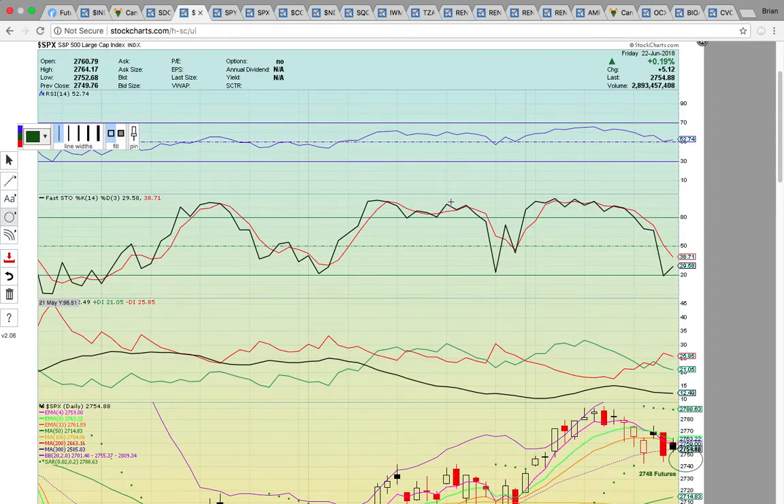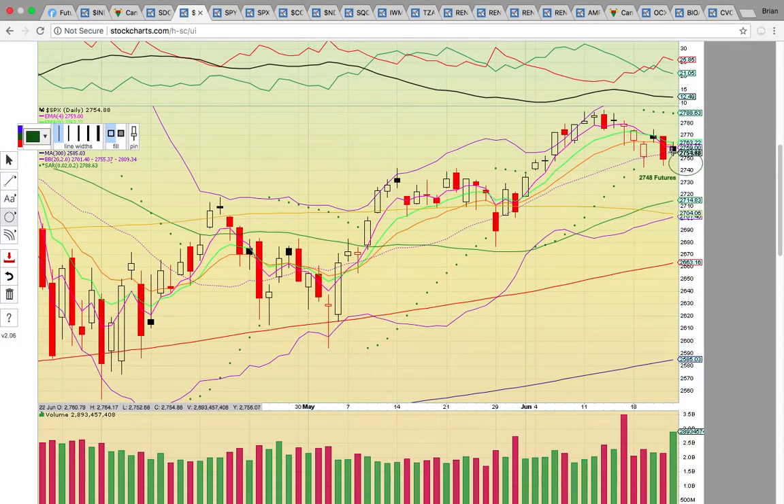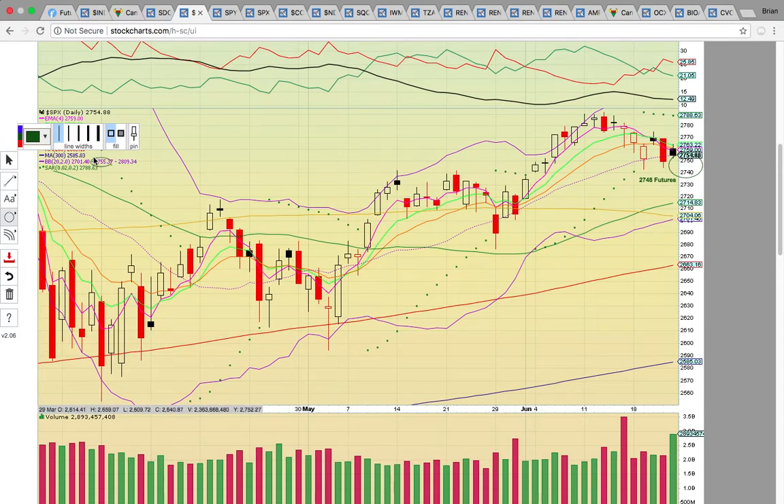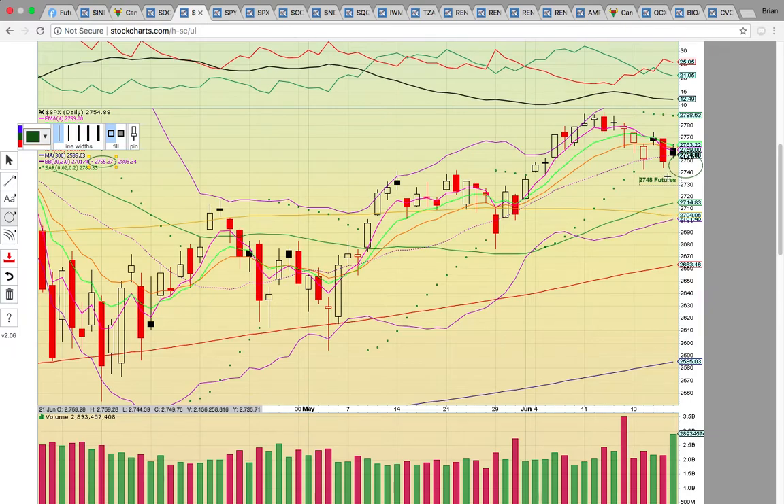Let's look at SPX — the S&P 500. It had come down and tested the middle Bollinger Band all week last week. That's the dotted purple line, currently at 2755 — that's the big level to hold. Currently in futures trading it's at 2748. If it closes below that middle Bollinger Band at 2755, that could signal the possible start of a new downtrend.